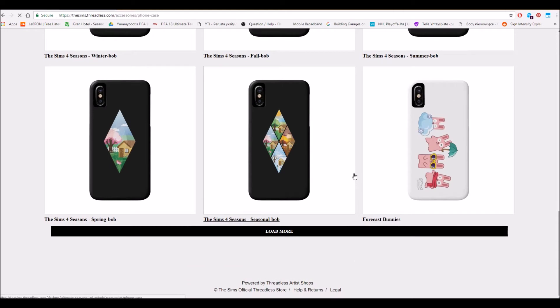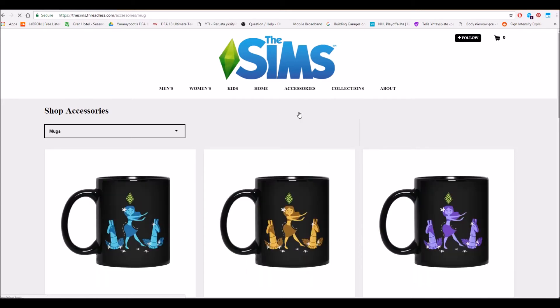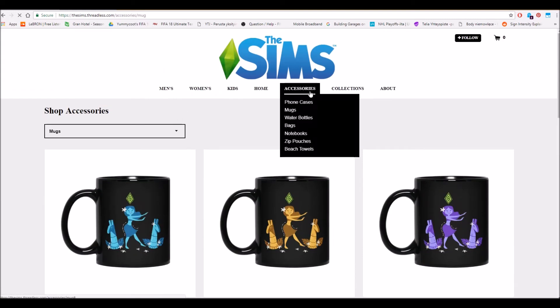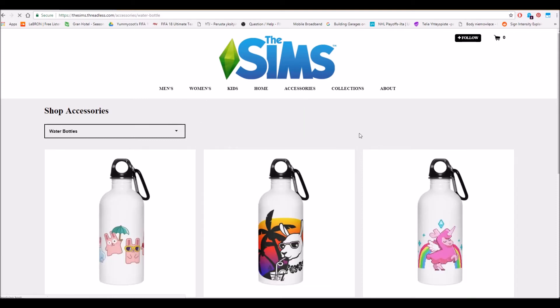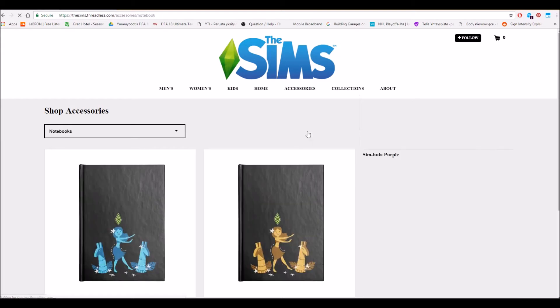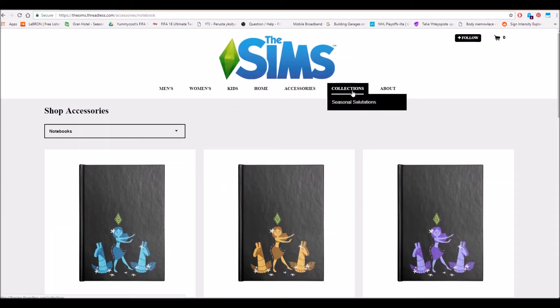You can have everything here — like mugs for example, let's check those out quickly. If I could, I would buy almost everything from this shop. I wish I had so much money so I could buy all this stuff. And of course, as you can see, there is already seasons-related merchandise — so many Seasonal Salutations items, which I'm going to show you now.